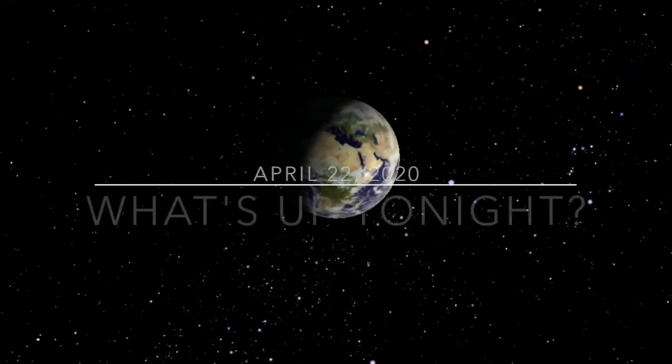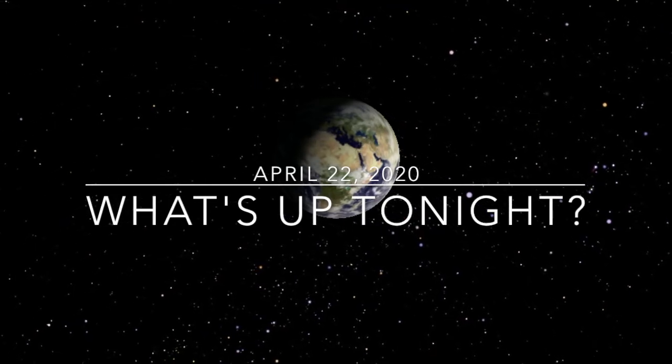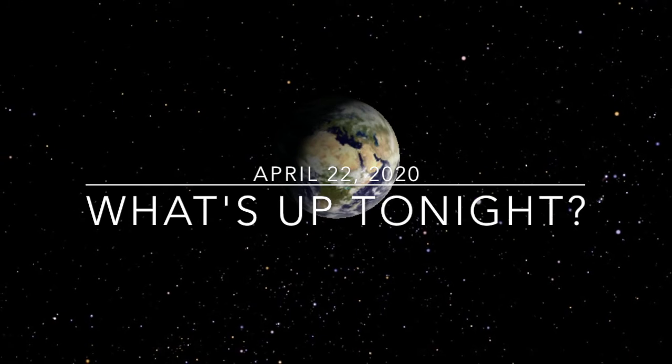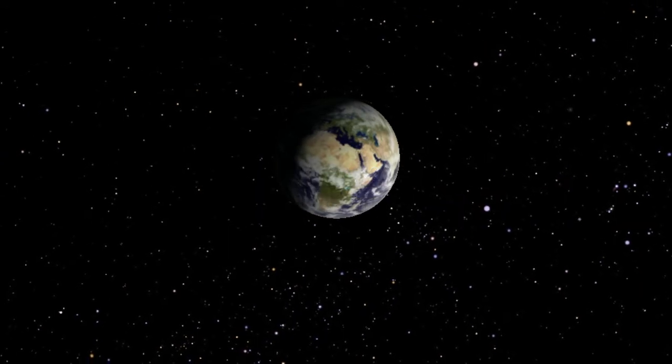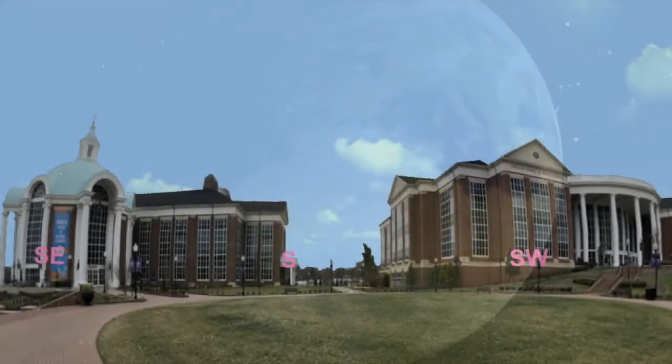Hey everyone, this is Dr. Brad Barlow, Director of the Occult Planetarium, and in this short video I want to give you an overview of objects you can view in the night sky tonight. I'll do so using the same software we use in our planetarium, which is called Starry Night.